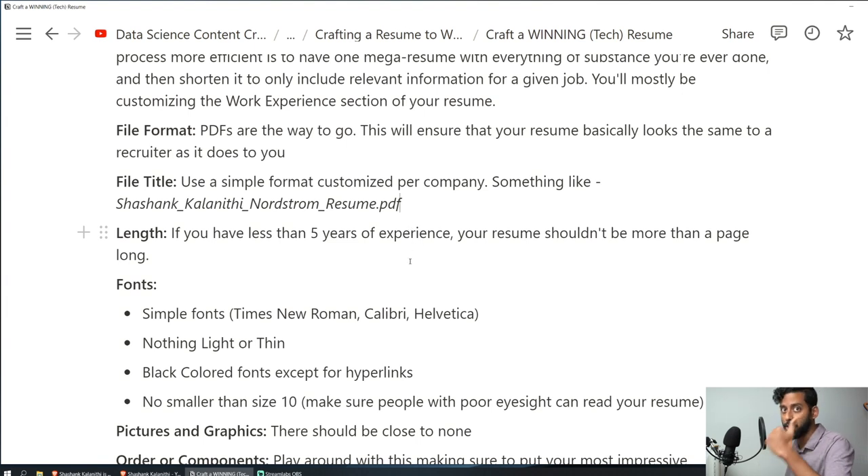None of these small tips alone will get you a job or an interview — it's the collection of everything put together that increases your chances. Nothing is deterministic here. The entire job application process is entirely probabilistic, and the only thing you can do is increase your chances.